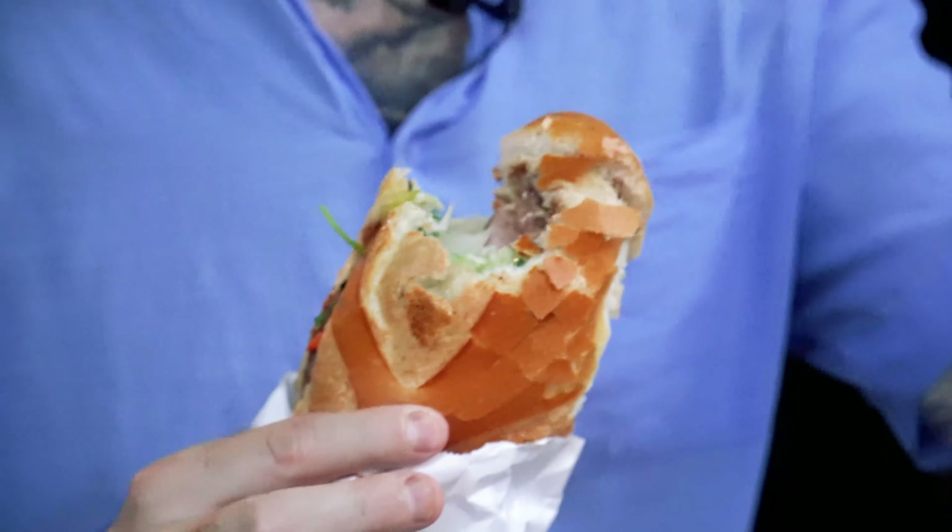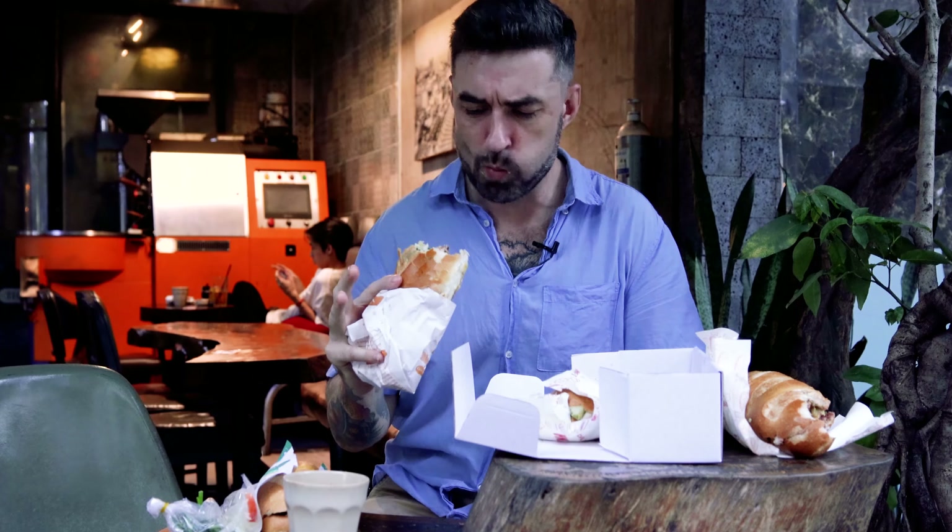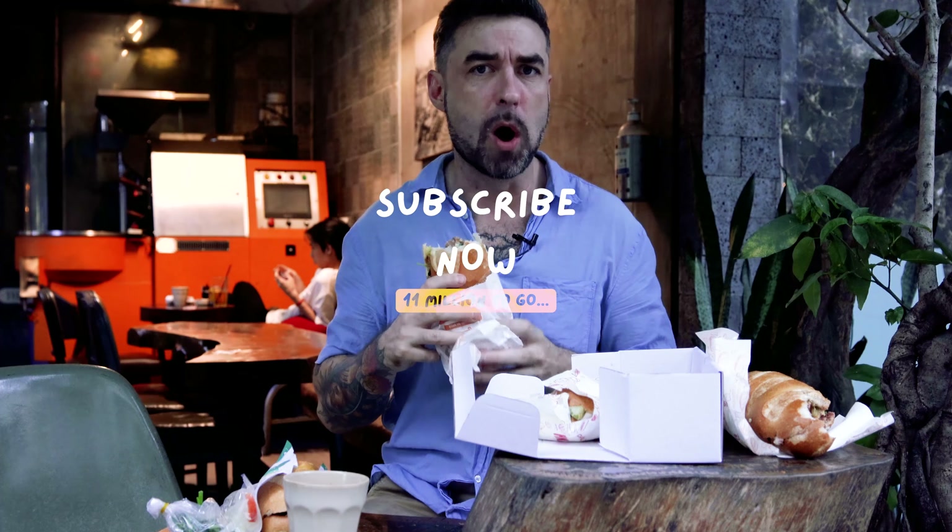It's definitely the best banh mi bread we've had today. I don't know if the flavor is as good. They're close — they're neck and neck. Oh my gosh. Let's see what the fuss is about. This place has lineups. It is a busy, busy joint, and I get why. We're going to have to come back to it though, because we still have a whole other sandwich. I want one more bite.